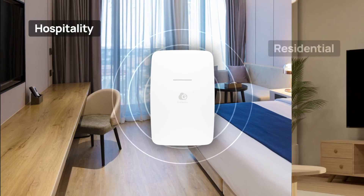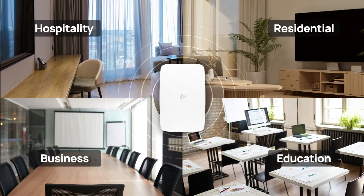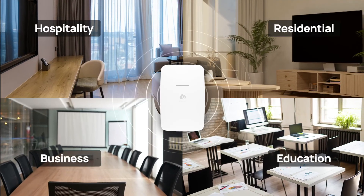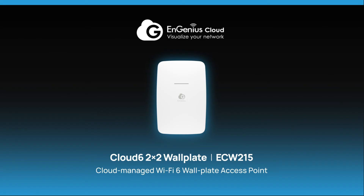Whether it's hotels, residential settings, classrooms, or office meeting rooms, it ensures robust in-room connectivity. ECW-215, reinventing the in-room network experience.